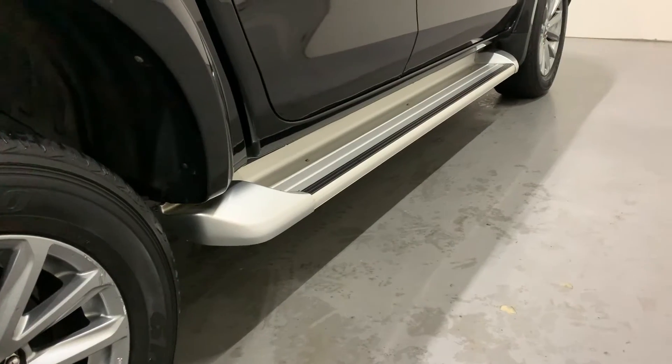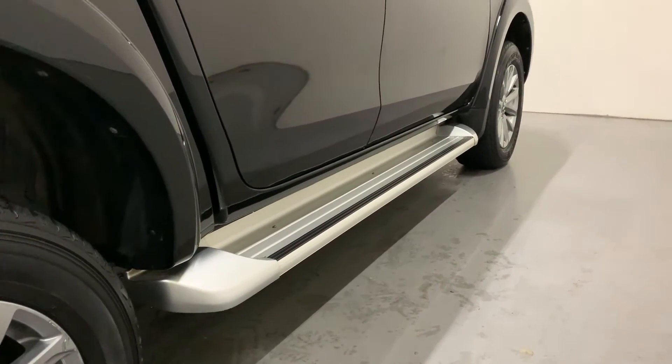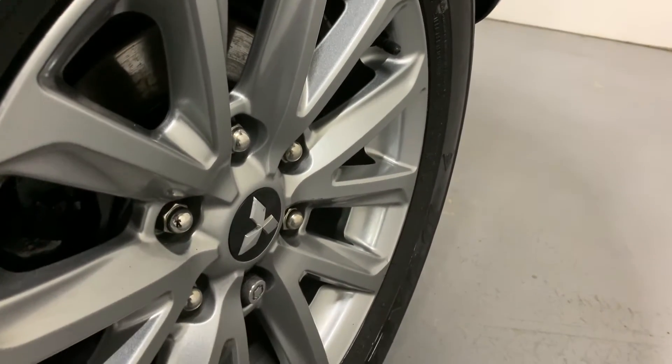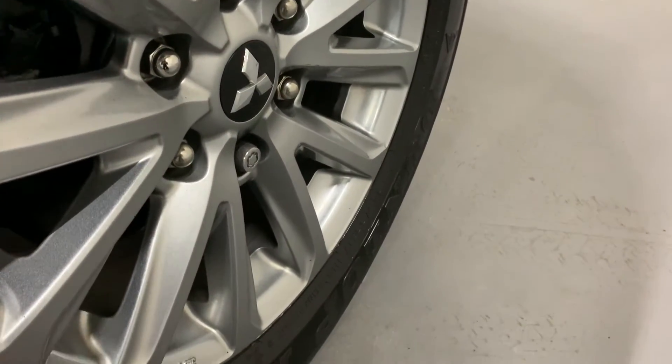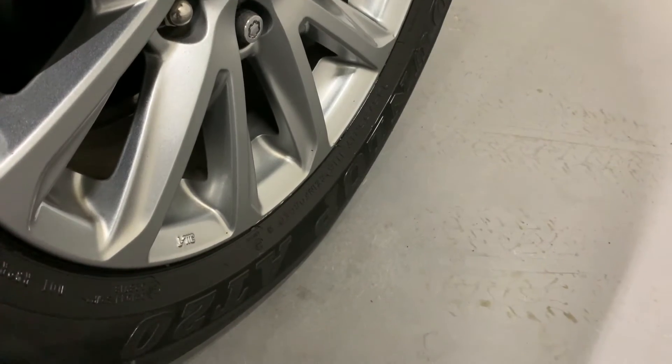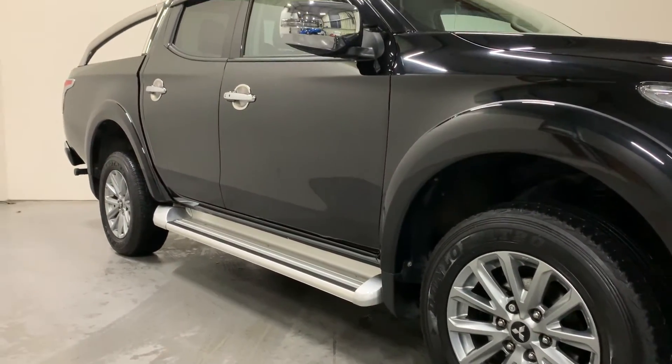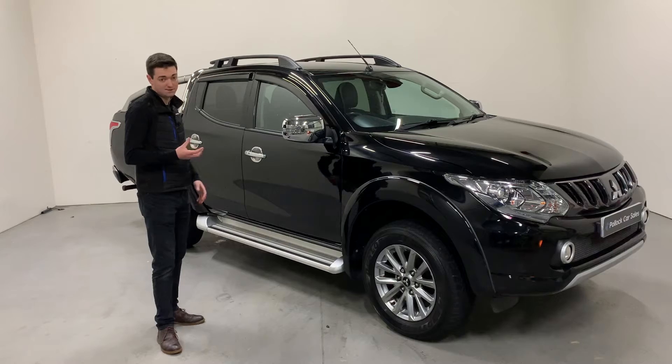Down the sides we have our silver aluminium side steps as well as grey finished 17 inch alloy wheels, which we've fitted with four brand new Bridgestone tires. We find these are one of the best tires on the pickup for on and off-road driving as well as their ability to last a long number of miles.